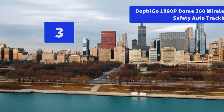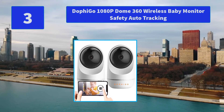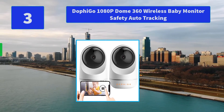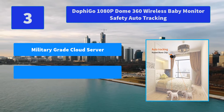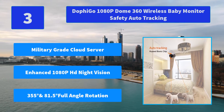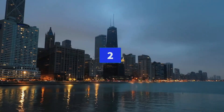Number 3: Dofigo 1080p Dome 360 Wireless Baby Monitor Safety Auto Tracking. This Wi-Fi IP camera provides a wider viewing angle with horizontal 355-degree pan. Main features: military-grade cloud server, enhanced 1080p HD night vision, 355-degree and 81.5-degree full-angle rotation.